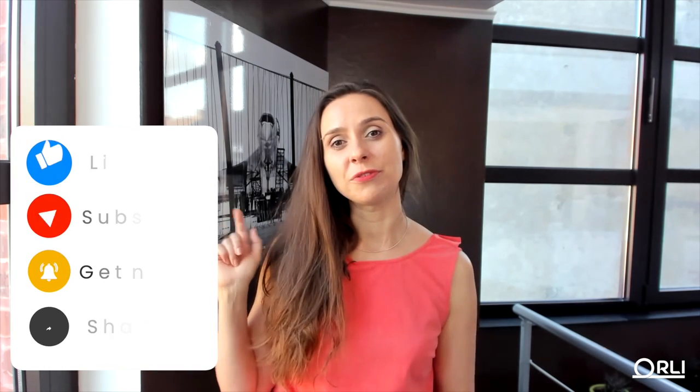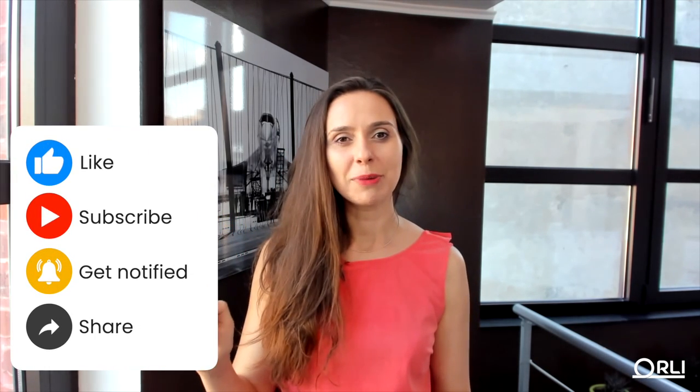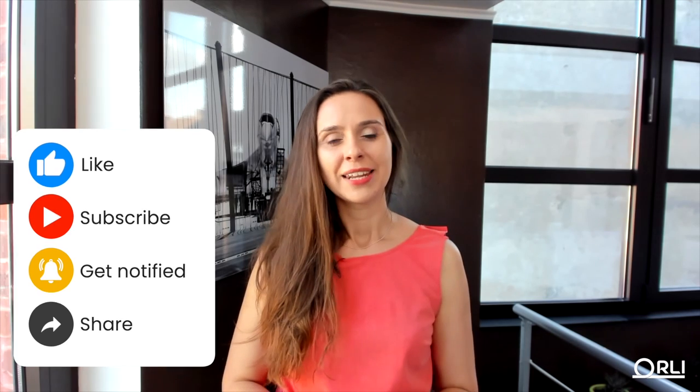Hi everyone, my name is Anka. I'm an agile coach specialized in scaling agile. I work with big companies and growing businesses to scale agile across multiple agile teams. In this channel, I release one educational video about agile every single Tuesday, so feel free to subscribe and click the bell button to get notifications.